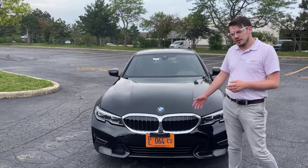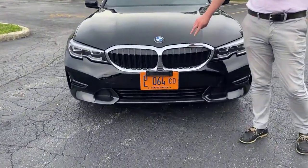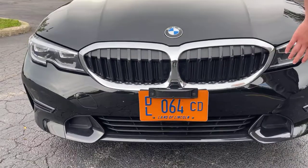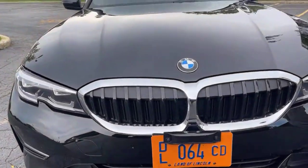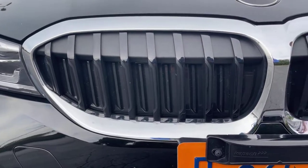Starting up front with this car, we notice our distinctive kidney grills. These are absolutely signature for every BMW, and these particular grills are actually an active grill system. So when the car reaches certain temperatures, the little slats in here are going to open up, provide additional cooling, and keep the engine nice and cool for any high performance driving you might be doing.